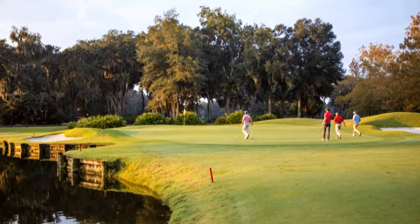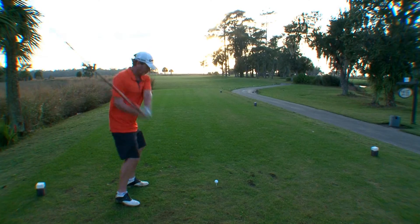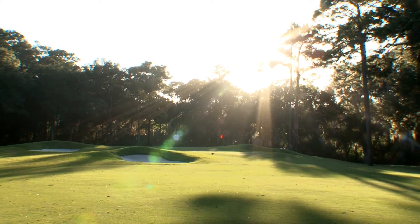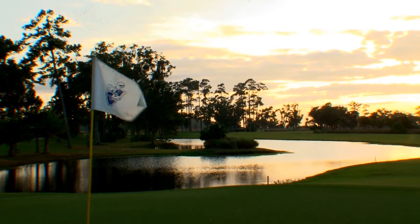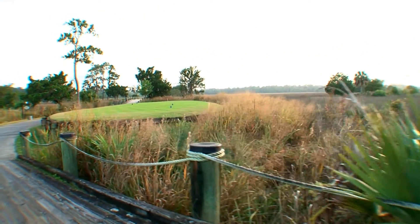I first started coming to St. Simons Island to play their golf course, which is a world-class championship golf course. King and Prince Golf Course is a Joe Lee 18-hole design masterpiece. We feature four island holes that were carved into the marsh, and they're reached by 800 feet of bridges.